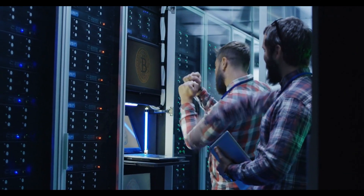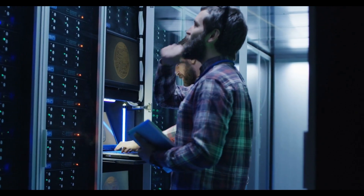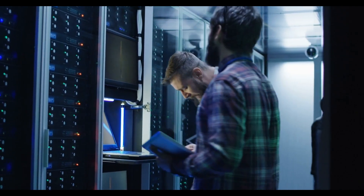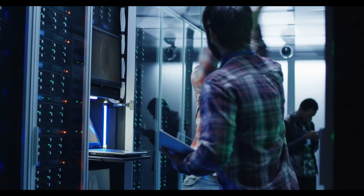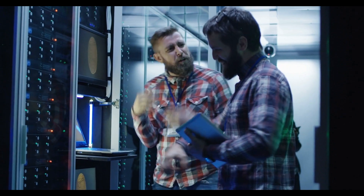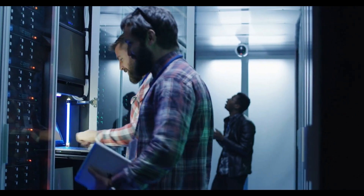Mining farms are where the magic happens. These farms house hundreds, even thousands, of mining rigs working together to solve the cryptographic puzzles required to mine Bitcoin. The setup requires extensive cooling and ventilation systems to keep the hardware running efficiently.